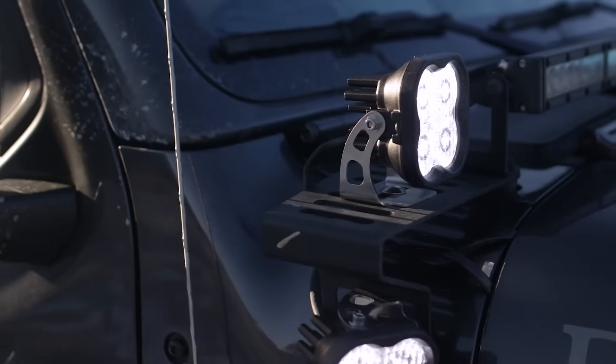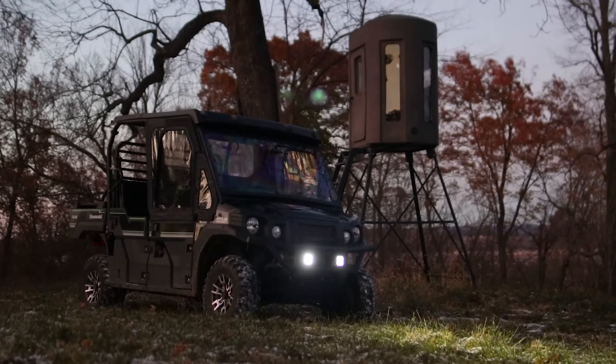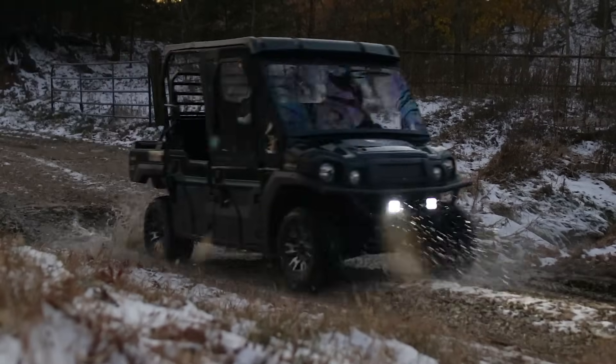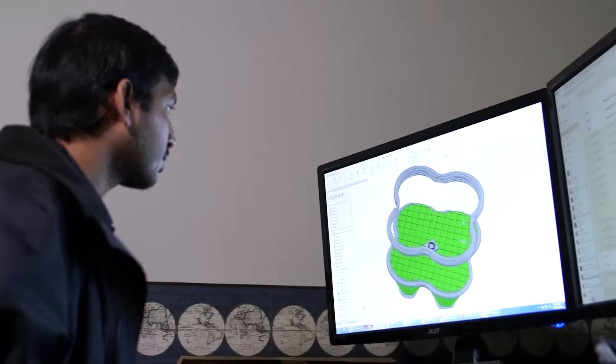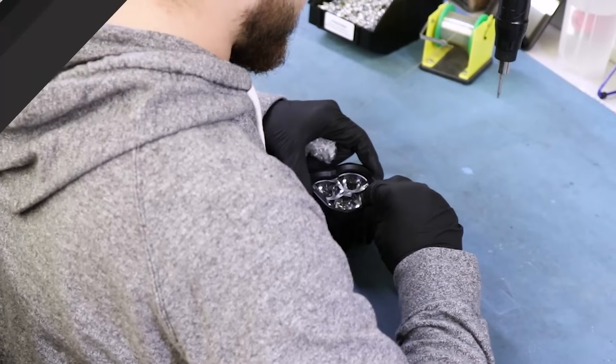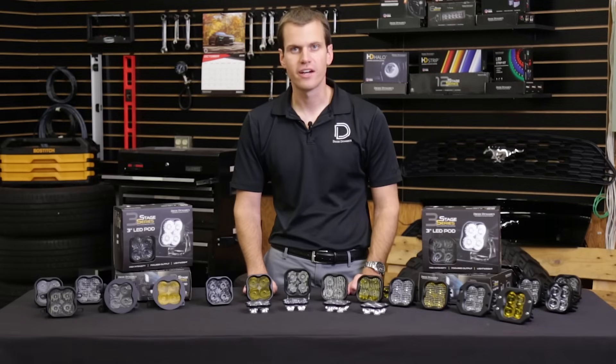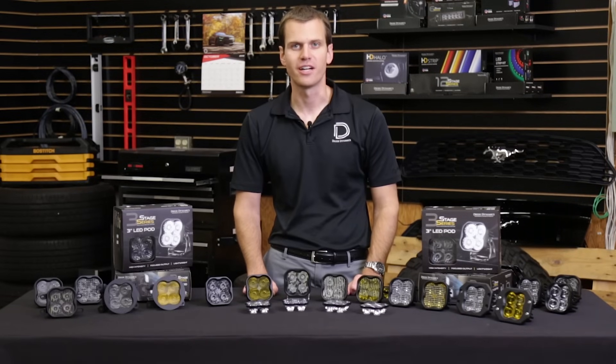We've designed these for just about any use, whether you're looking to upgrade your fog lights or add a lot of light for off-roading or industrial use. We're excited to have engineered and designed these completely in-house, and we'll be building them right here in St. Louis, Missouri. You can find these lights online at DiodeDynamics.com or use our dealer locator to find them at a dealer near you. Thanks for watching.